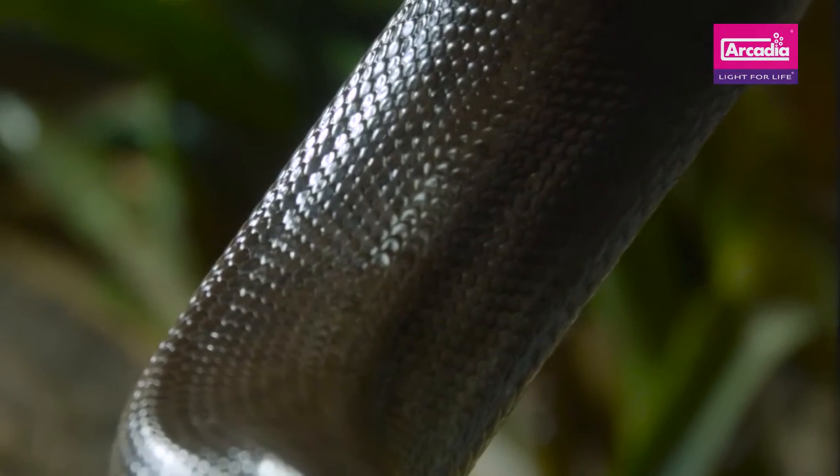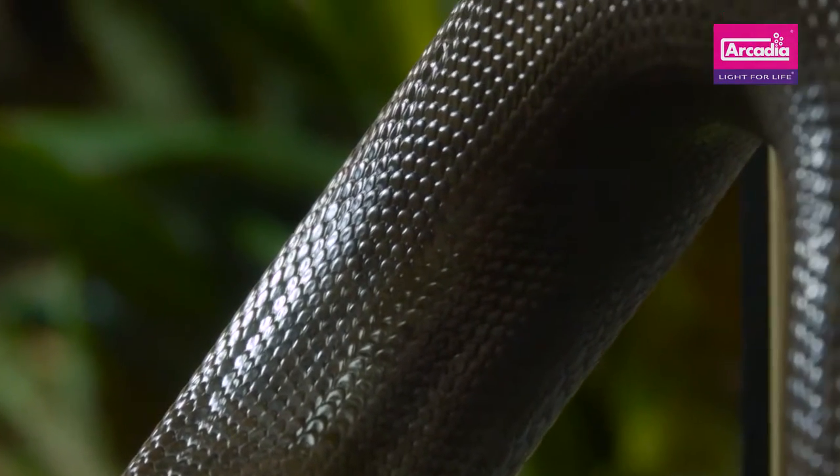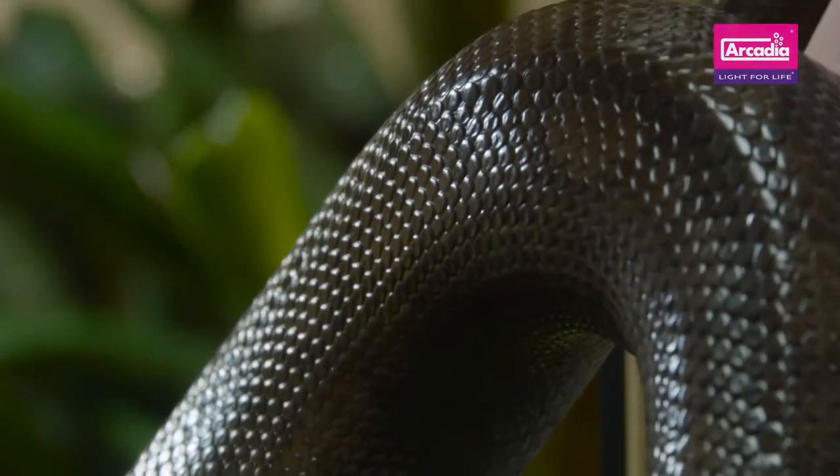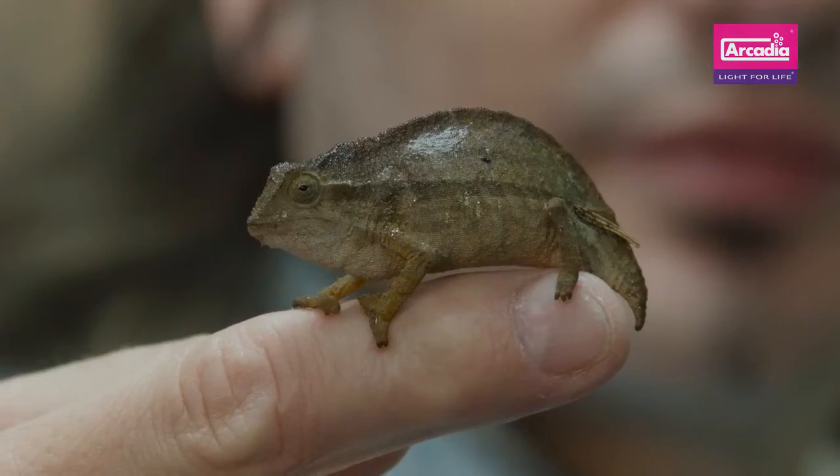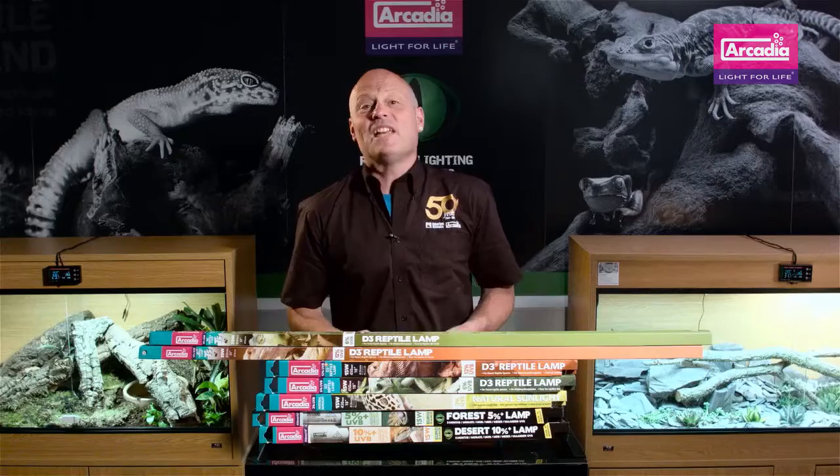Reptiles are truly solar powered. They use light not only to see the world but to start and maintain essential chemical and hormonal processes inside of their bodies, including producing vitamin D3. We all know how important that is for calcium absorption.